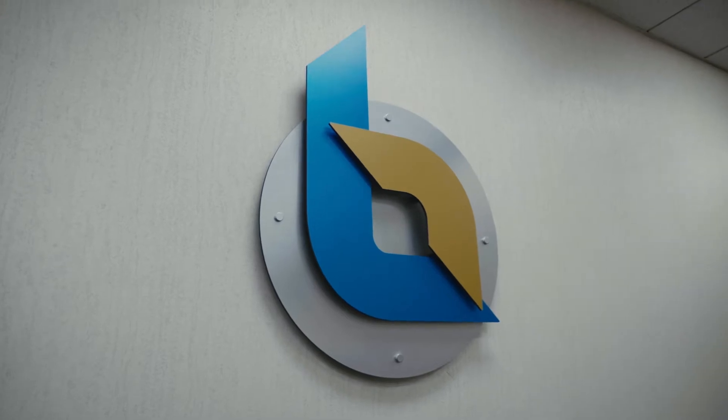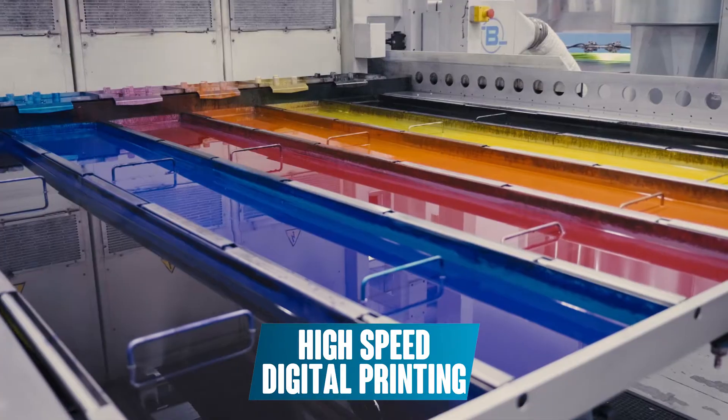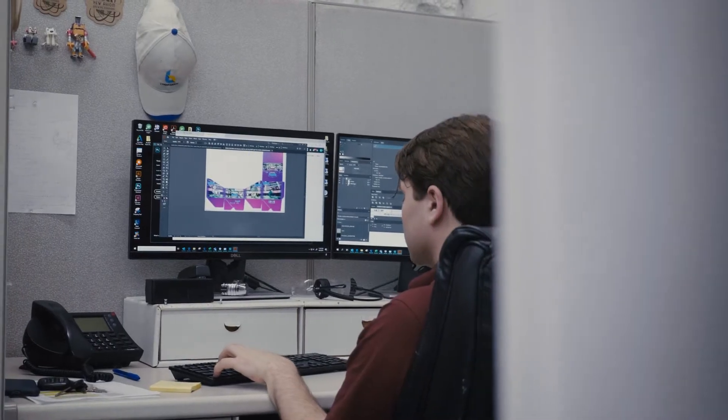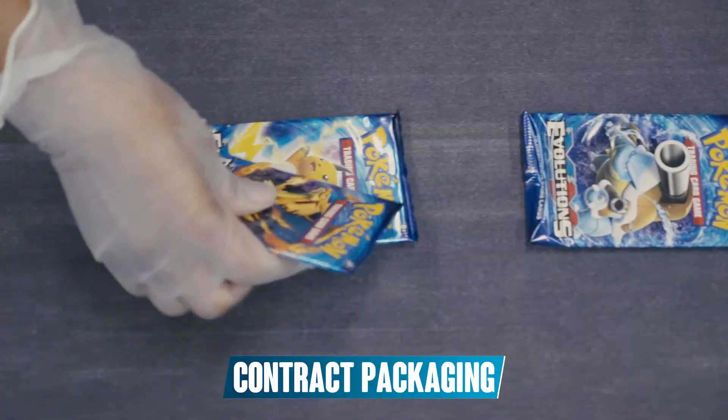This video is brought to you by Bennett. Bennett is a custom packaging and retail display manufacturer in Kansas City, Missouri, with high-speed digital printing, creative services, on-site testing, and turnkey solutions like contract packaging and packaging supplies.